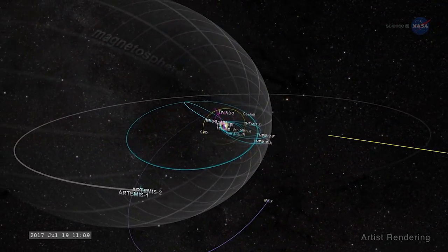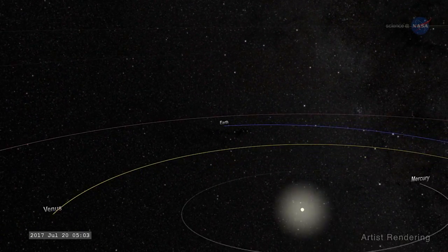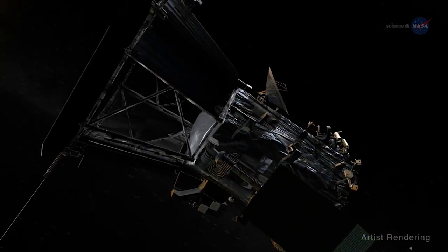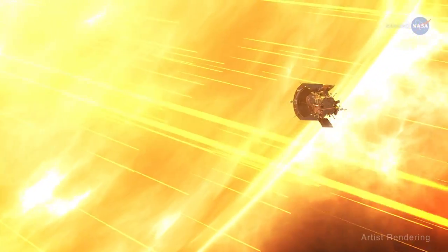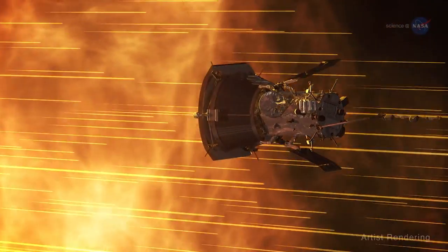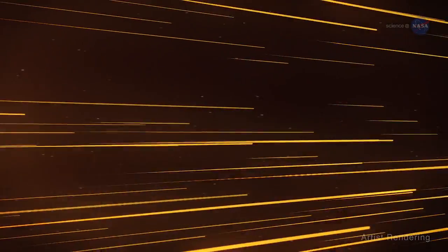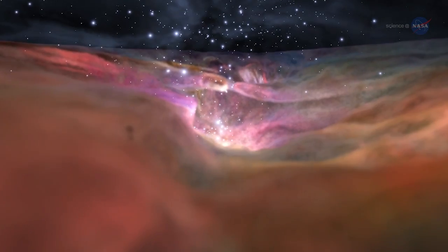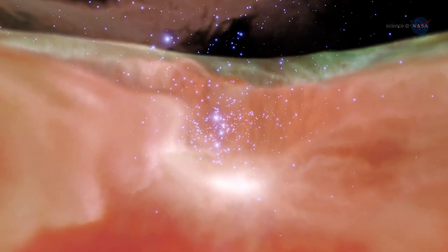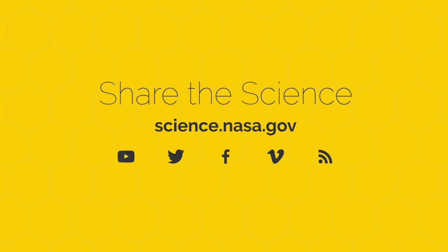A host of heliophysics missions observe space from a variety of vantage points, not unlike terrestrial weather sensors, which work in tandem to paint a bigger picture of our space environment. In August 2018, NASA launched the Parker Solar Probe to help us better understand the sun's activity, especially what drives the solar wind and how energetic particles get accelerated. This data could be used to improve models of space weather forecasting, ultimately helping us find new and better ways to shield our spacecraft and protect our astronauts. For more information, visit science.nasa.gov.